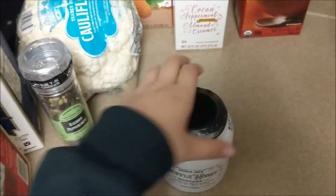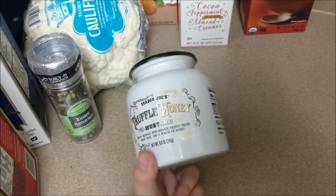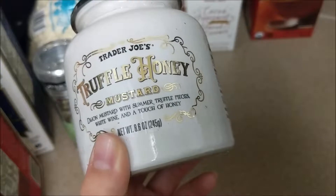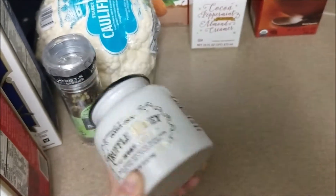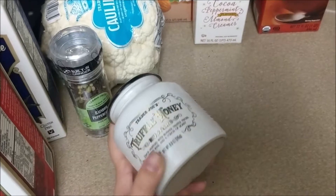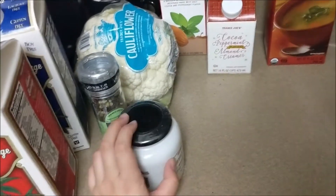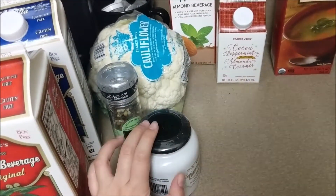The last thing we got — I saw this in someone else's video and then saw it on the shelf — is the Trader Joe's truffle honey mustard. It says Dijon mustard with summer truffle pieces, white wine, and a touch of honey. In the video she said she dips her Brussels sprouts in mustard, so I will probably try that as well.